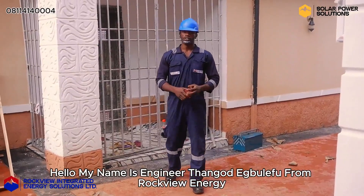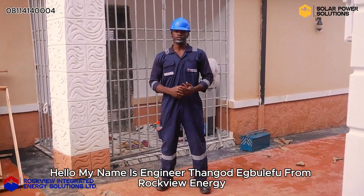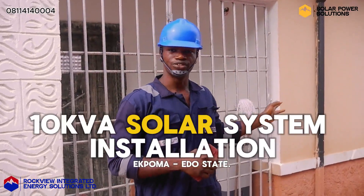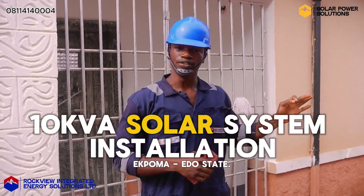Hello, my name is Injine Prengo Debulepu from Rockview Energy, and it's a pleasure to walk you through this 10kVA installation right here at Epooma, Edo State.